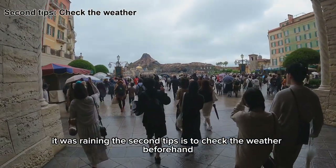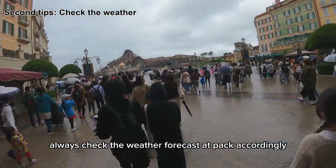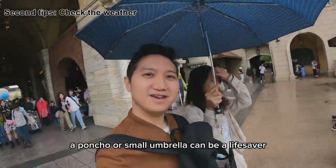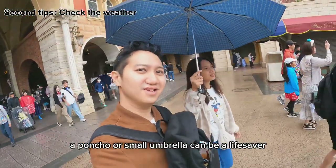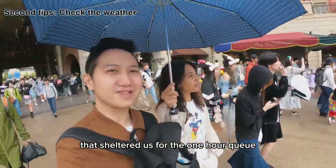The second tip is to check the weather beforehand. Always check the weather forecast and pack accordingly. A poncho or small umbrella can be a lifesaver. Luckily, we brought an umbrella that sheltered us during the one-hour queue.